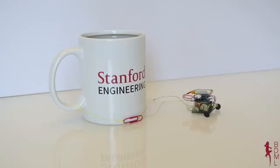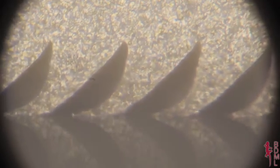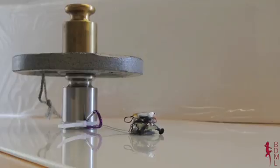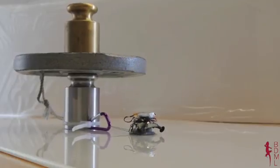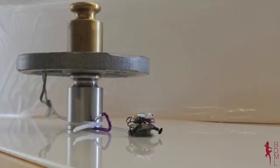Here at Stanford University, we're interested in learning about how tiny things move objects much larger than themselves. Using a special adhesive inspired by gecko toes, our micro-robots can move objects over 2,000 times their own weight. The question is, like ants, can our robots work together to accomplish great things?